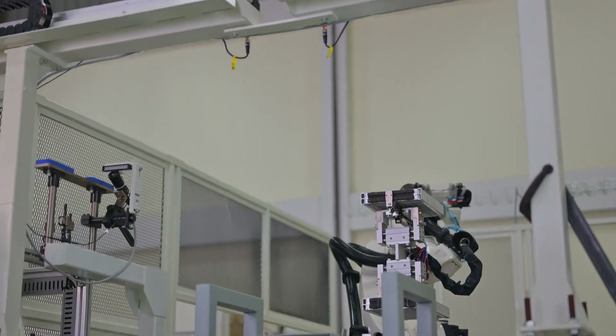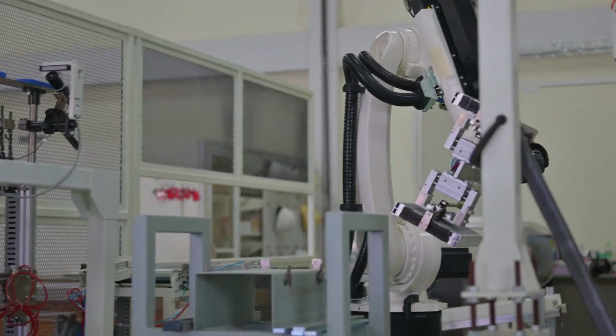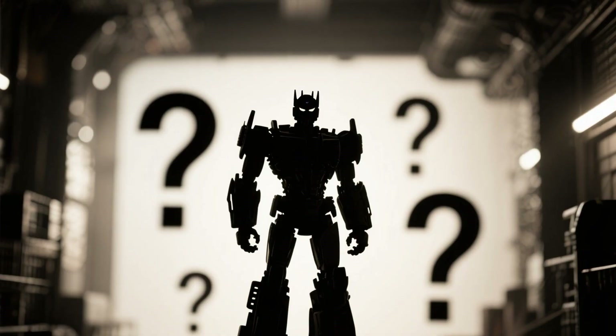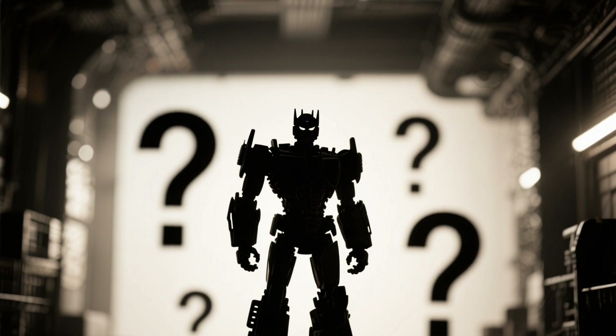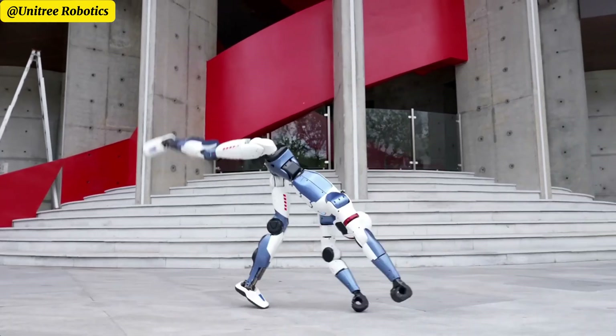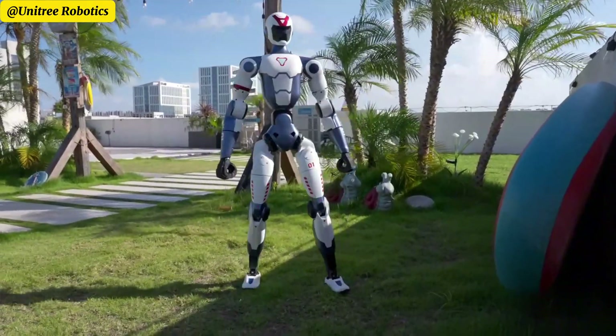Boston Dynamics' famous Atlas robot, for instance, is worth well over $150,000 and not available for sale. Tesla's Optimus is still in the prototype stage and expected to be way more expensive. Unitree's R1 breaks the mold entirely, opening a new era where humanoid robots are accessible to many.